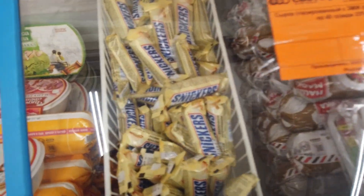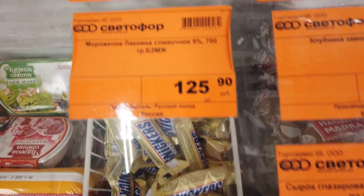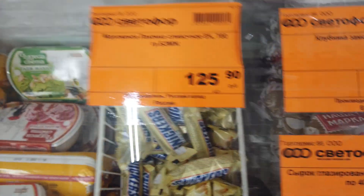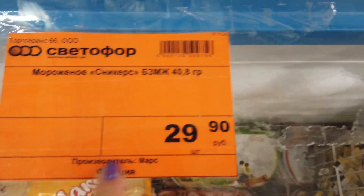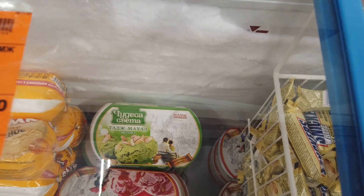Это холодильник с мороженым. Тут появился Сникерс — не видела раньше, чтобы такое было. Сколько он стоит? Сникерс 29 рублей — серьёзно, надо взять попробовать. Ещё интересно — вот это фисташка.